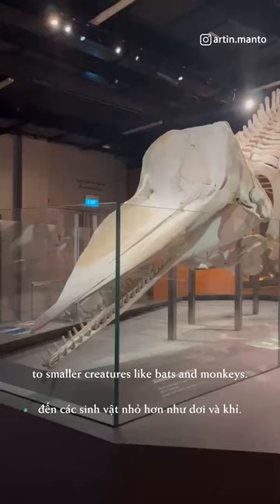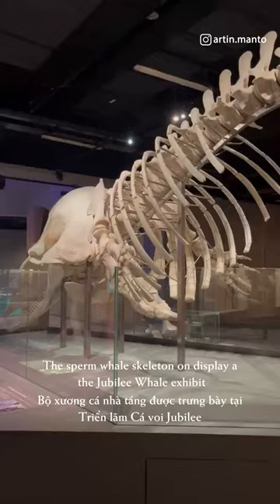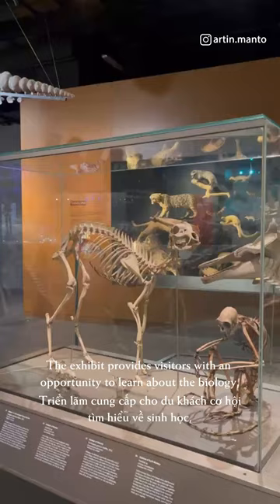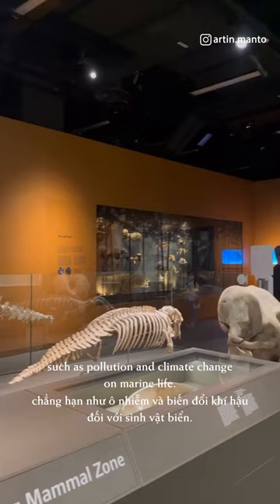The sperm whale skeleton on display at the Jubilee Whale Exhibit measures around 10 meters in length, creating a captivating and immersive experience for visitors. The exhibit provides visitors with an opportunity to learn about the biology, behavior, and ecological importance of sperm whales. It also highlights the impact of human activities such as pollution and climate change on marine life.